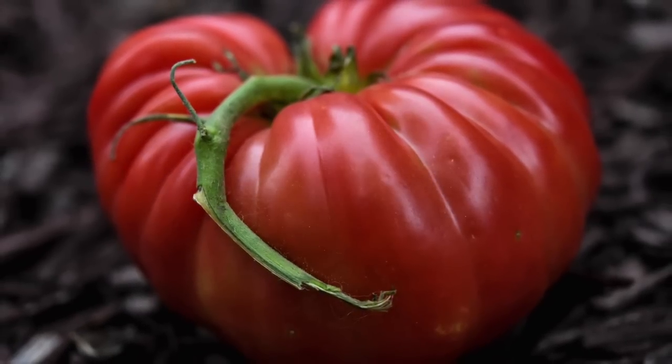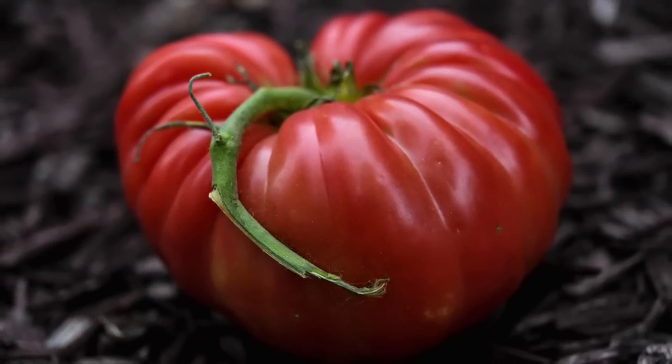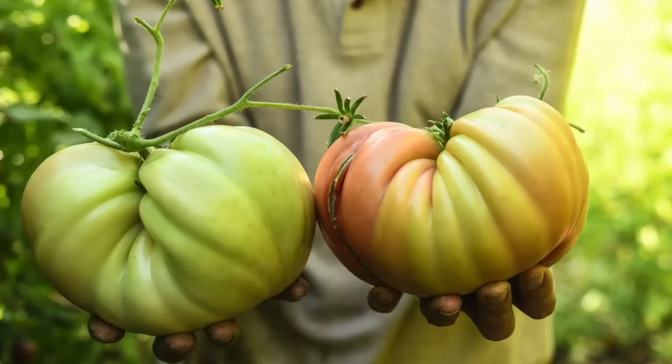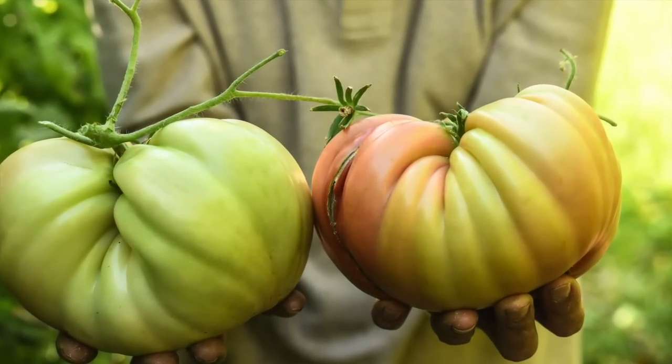And a customer from Alton, Illinois shared: I raised five Abraham Lincoln tomatoes in one cluster that weighed 11 and a half pounds. Every one was smooth as an apple.